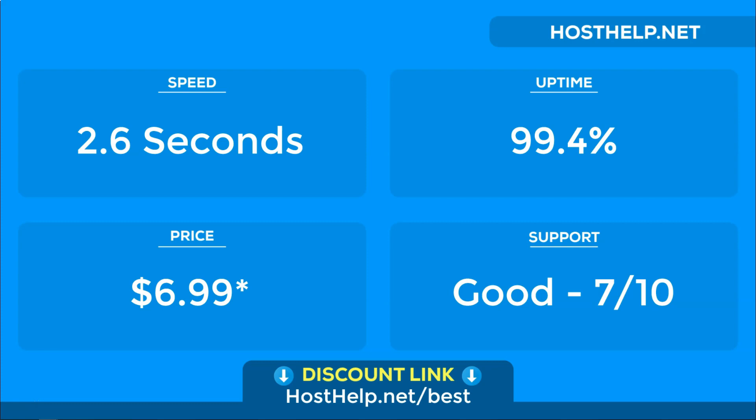We hope you enjoyed this video. If you'd like to see more WordPress hosting reviews, please subscribe to our channel for more videos.